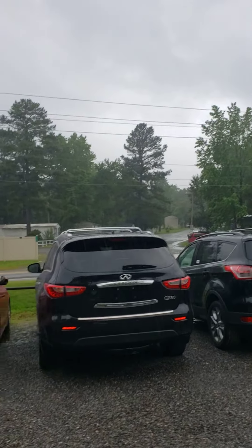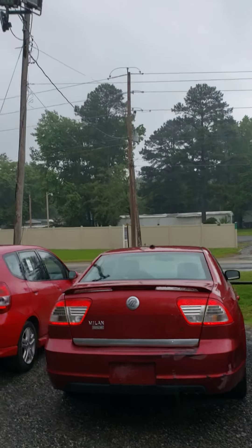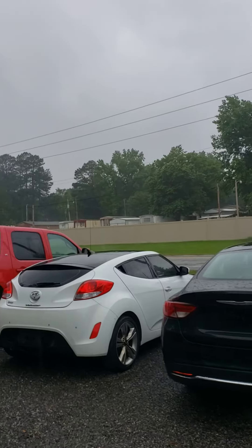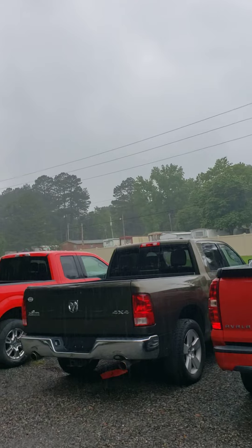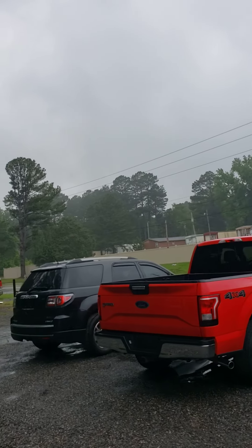Got that Veloster right there from Hyundai, have a Honda minivan, we got a Ford Escape, have an Infiniti QX60, got a Honda Fit, we have a Chrysler 200, ladies and gentlemen. Also another Veloster white in color, we have a Chevrolet Avalanche, this Dodge Big Horn 4x4, and also a Ford F-150, and we have that GMC Terrain.